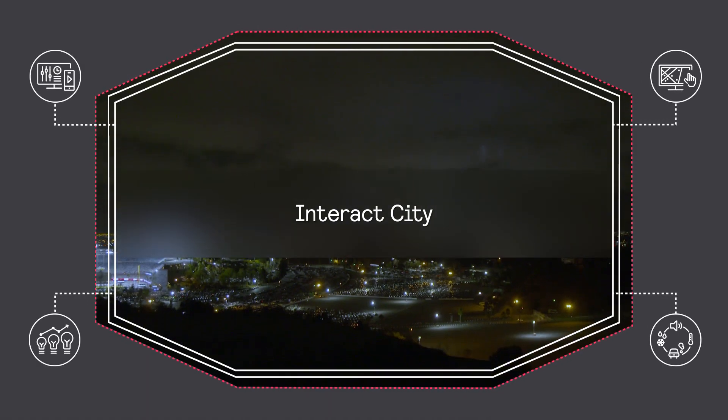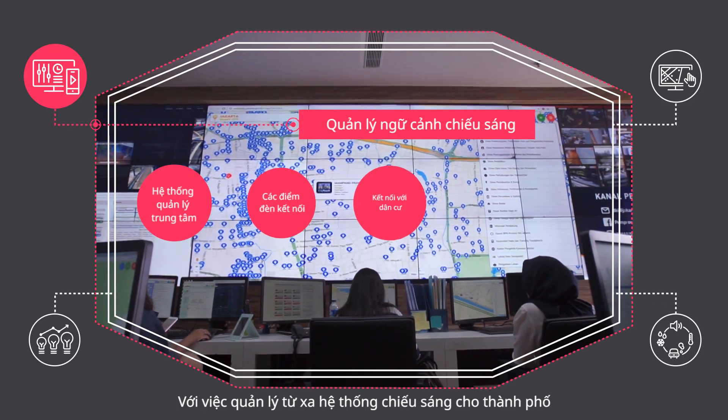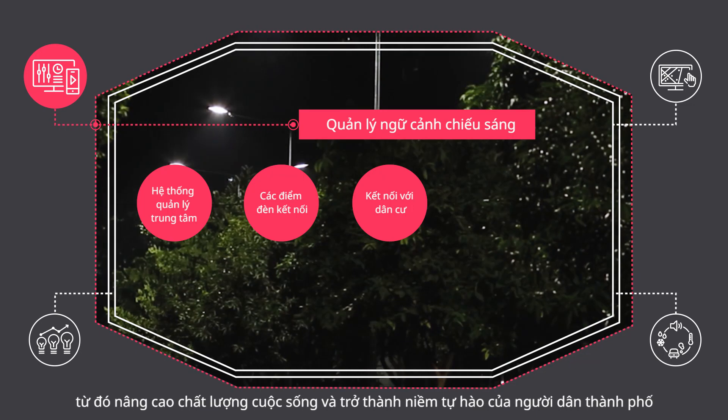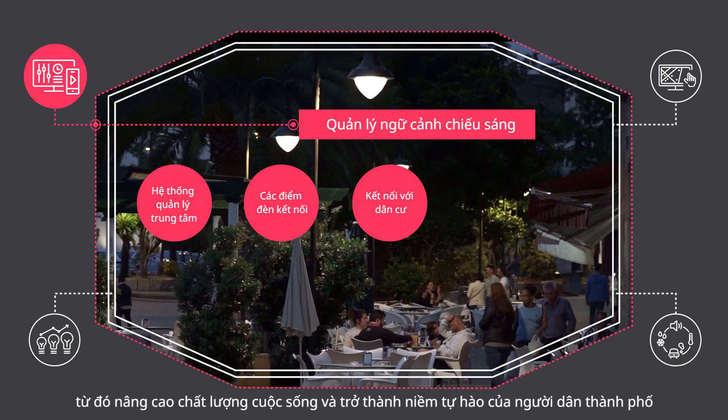Introducing Interact City. With remote management of your city's lighting, you can deliver the right light when and where it's needed, and boost the quality of city life and civic pride.